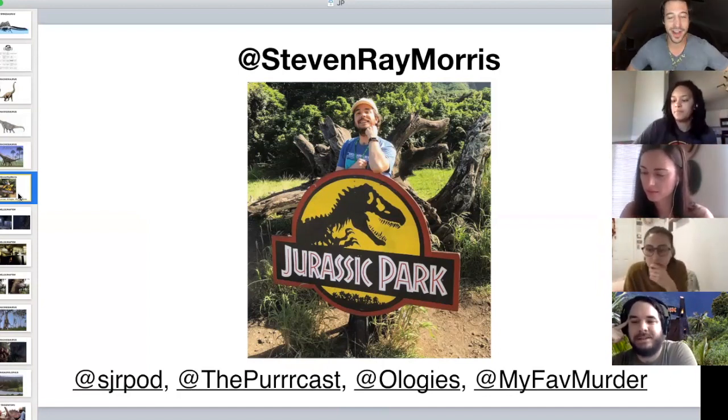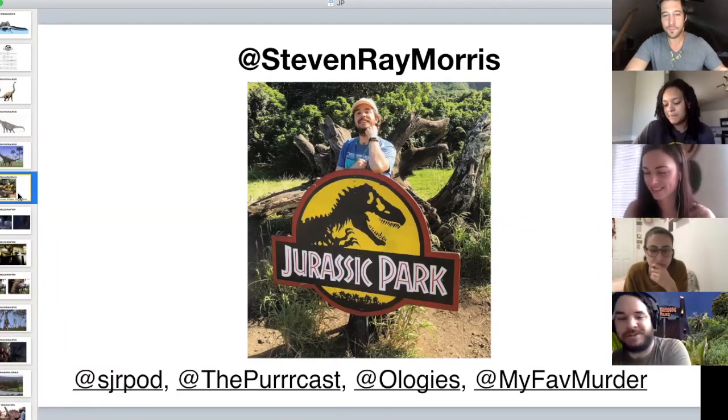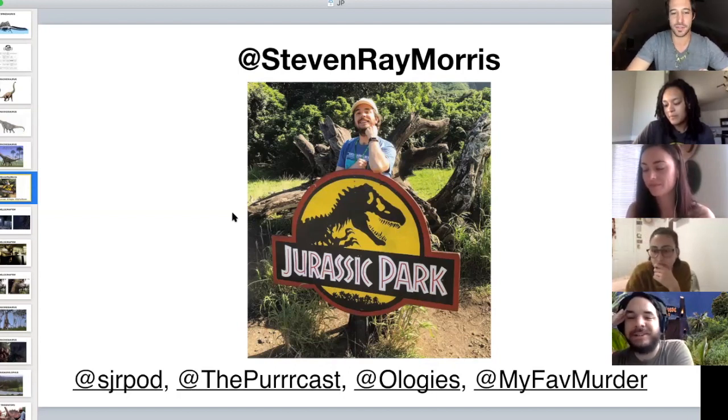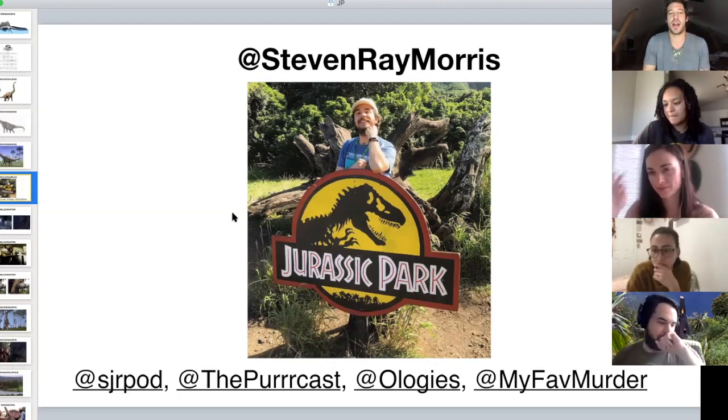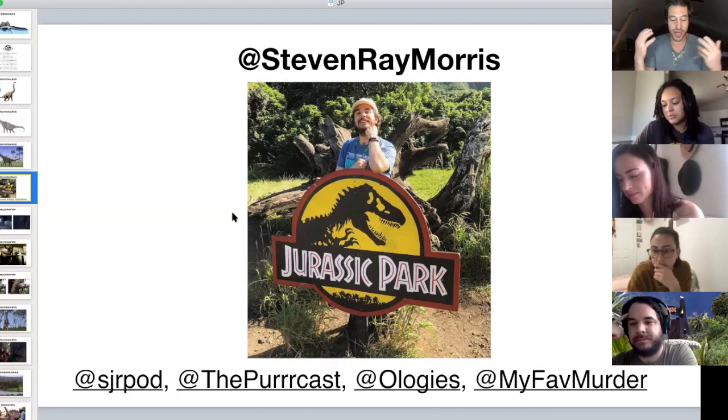Variety is the spice of life — it's awesome that you've carved out a career talking about and learning about the things you love, which is my goal too and a lot of our goals here as big Jurassic Park nerds. When I started doing these Dino 101s it was obvious I'd do a Jurassic Park day, and equally obvious I'd get you on.